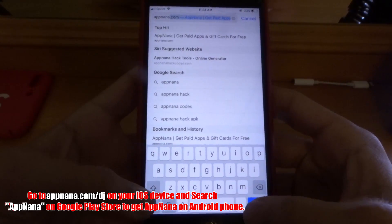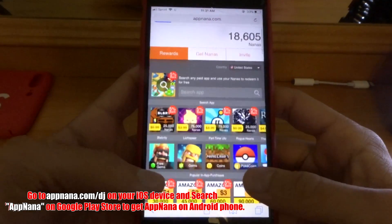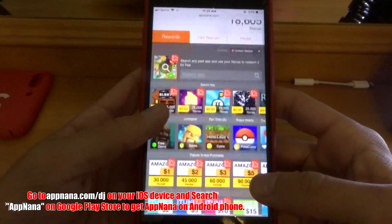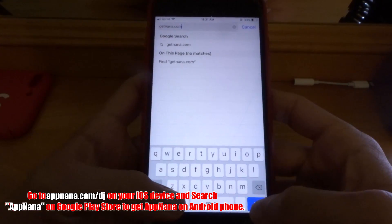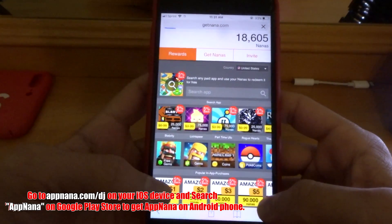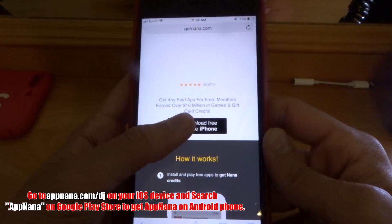Come here! Now guys, if you have an iPhone, iPad, or iPod Touch, you can go to AppNana.com on your iOS device Safari to get AppNana. Or you can go to GetNana.com on your phone to install the app directly on your iOS device. Now if you have Android, just search AppNana on your Google Play Store to get AppNana on Android.